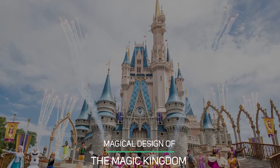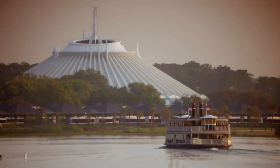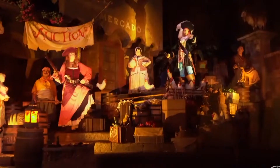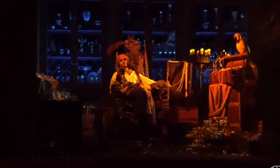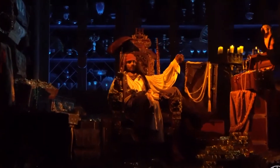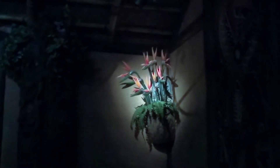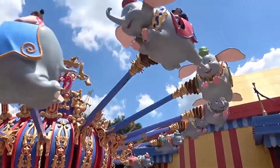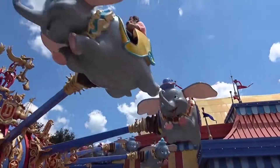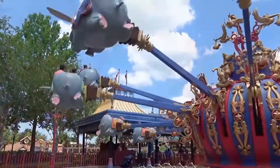Magical Design of the Magic Kingdom. Despite the fact that Liberty Square and Fantasyland are directly next to one another, some very well-positioned foliage and other visual distractions mean you won't be able to see or hear one themed land while standing in another. This creates the illusion that you're truly exploring different worlds rather than one connected amusement park. For example, even when flying high above Fantasyland on the Dumbo ride, it's difficult to catch a glimpse of the neighboring Tomorrowland just a few feet away.